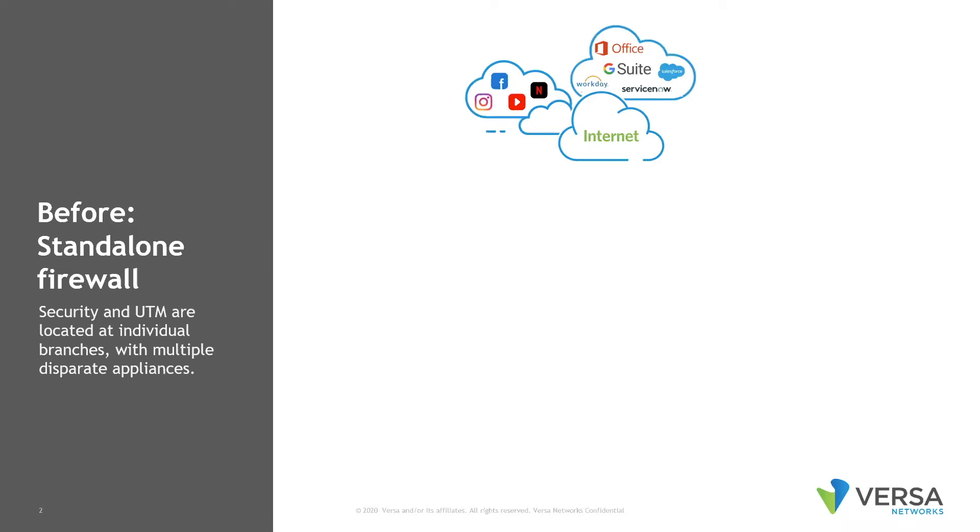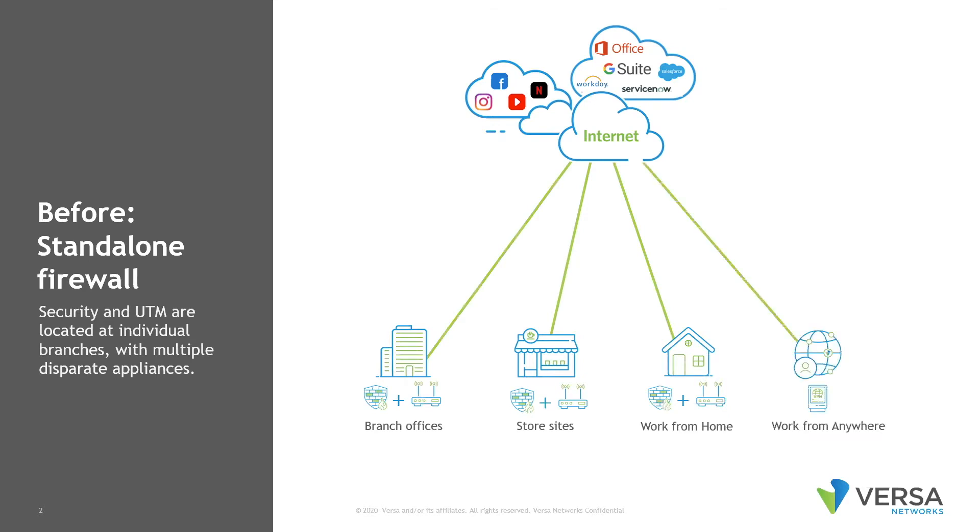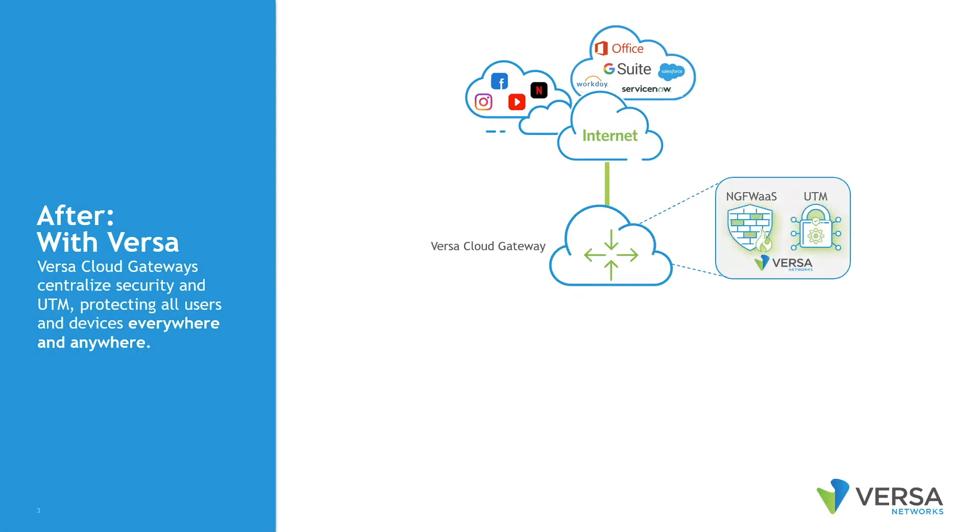The events of the pandemic have not only altered how we live and interact, but also the way we work. As organizations reintroduce traditional offices, connectivity and secure access continue to be paramount for remote, hybrid and on-premise workers. Flexibility equals productivity and your traditional network needs to evolve to meet this new challenge. Enter Versa Networks Next Generation Firewall as a Service.